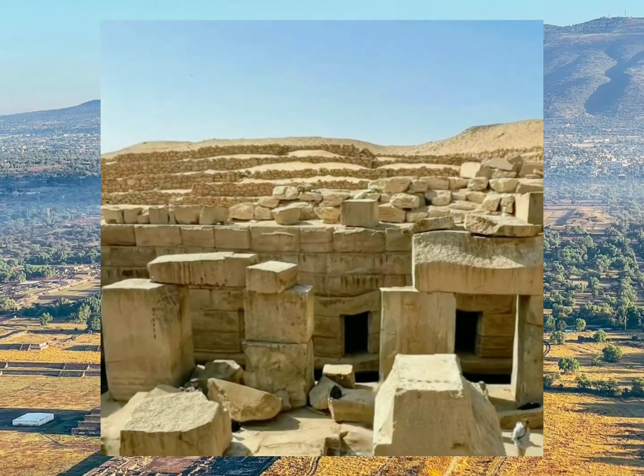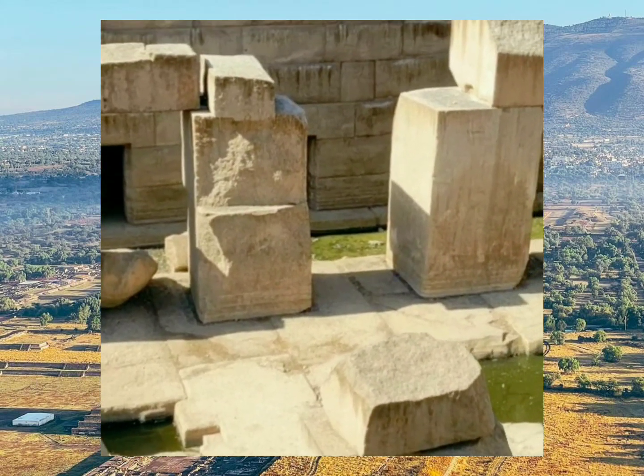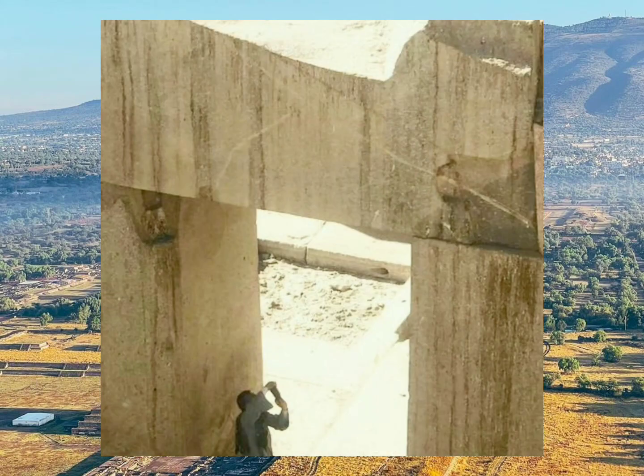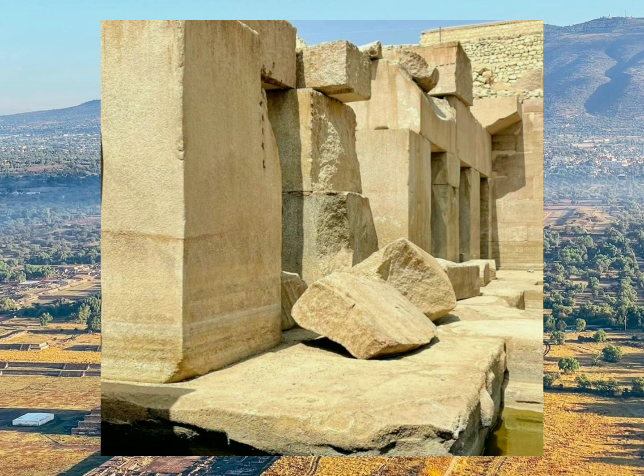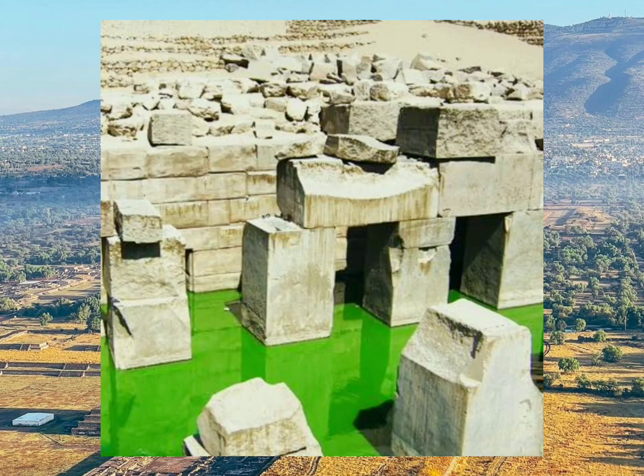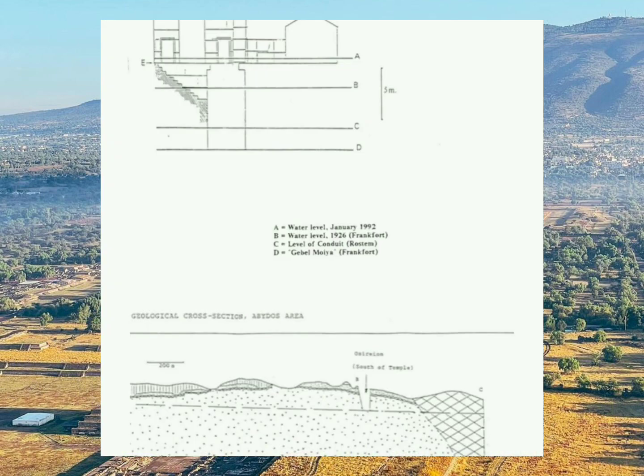The Osirian clearly predates the Temple of Seti that sits atop it, because the Osirian — a structure built with grandeur, ornate hallways, windows, and doors — now sits in a natural aquifer that is at least tens of thousands of years old, and is filled with water that naturally and automatically refills below the sand of the desert, as part of the natural water table beneath.